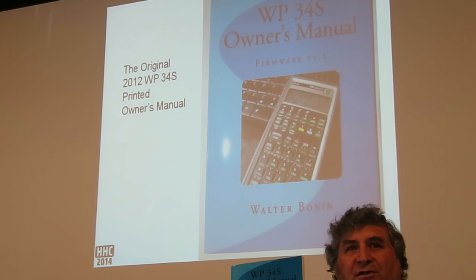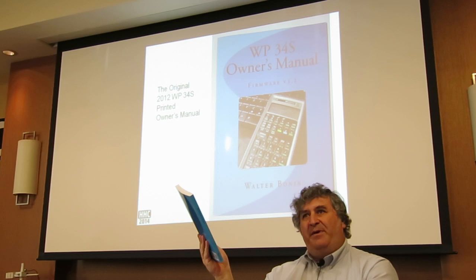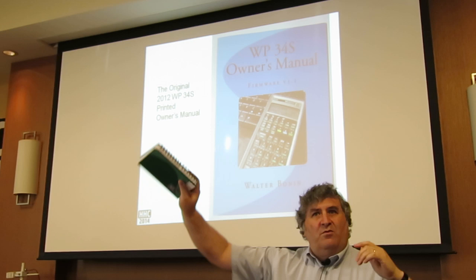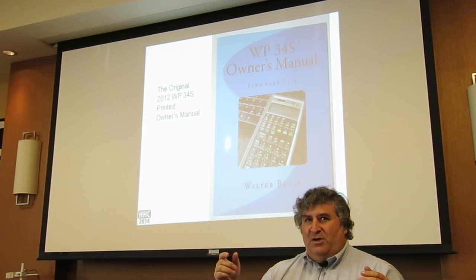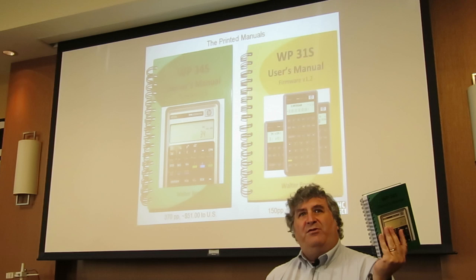I just want to talk about the printed manuals. The first printed manual was Walter's 34S manual in paperback format — really nice, covering the 3.2 firmware. Of course they didn't stop developing the machine so it moved on, and there was a request since HP had done documentation with spiral binding. So when Walter updated it to version 3.3 firmware, he switched to the spiral bound format and produced the updated 34S manual in spiral bound.